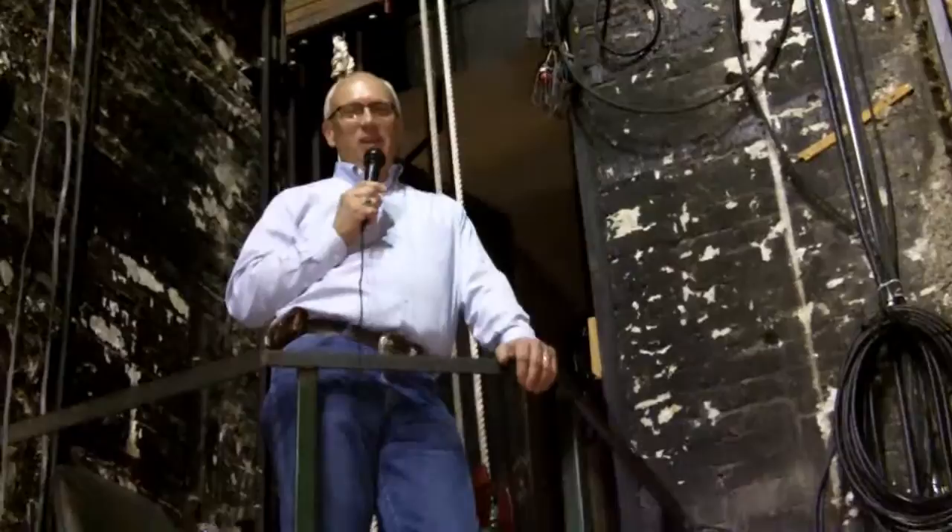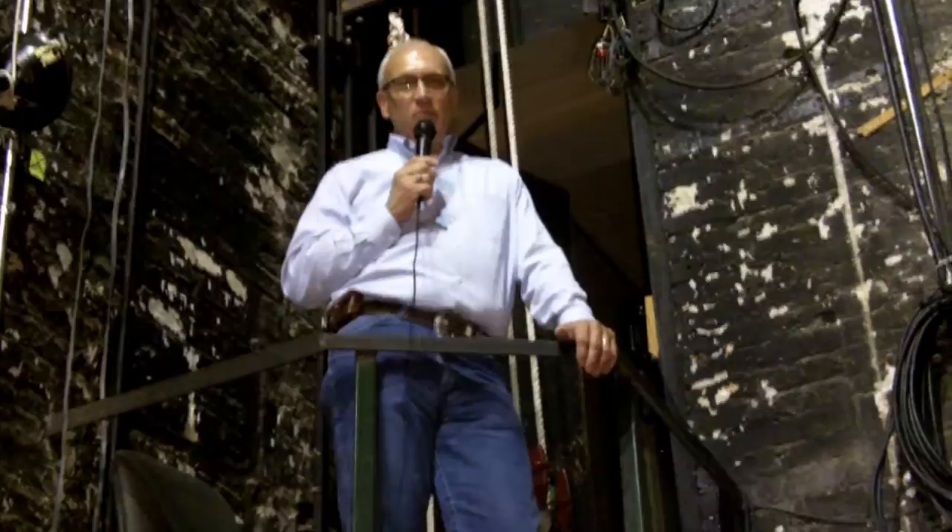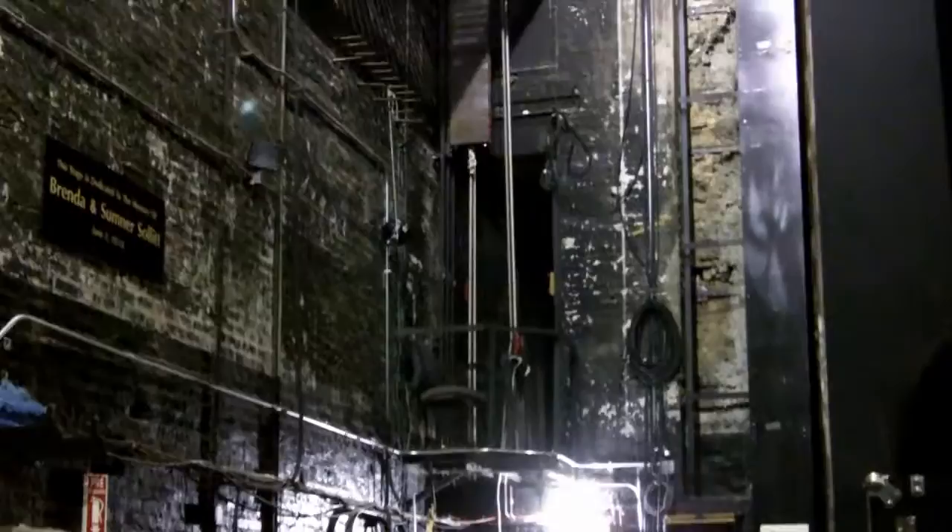I'm now standing with the Grand Drape, or the Gold Drape as this series is known, where it is operated from. I'm standing stage left on a very small platform about 15 feet off the stage. The Grand Drape is operated from this side largely because of the large weight that's required — it's a two-person pull — and the amount of rigging we already have stage right.